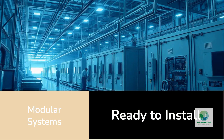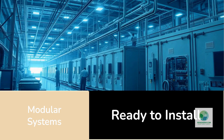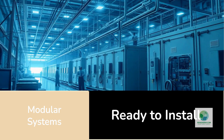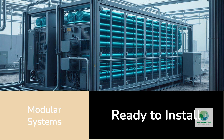Modular electrolyzer systems represent the same kind of shift that transformed solar. Instead of designing everything from scratch, manufacturers now build standardized hydrogen production units in factories, test them under controlled conditions, certify their performance, and ship them to customers in ready-to-install formats. These modules can be 10 megawatts each, like the one Plug Power shipped to Galp, or 20 or 30 megawatts depending on the manufacturer.